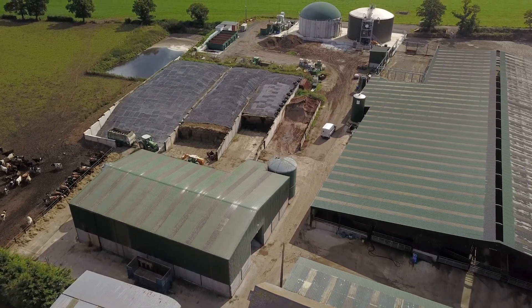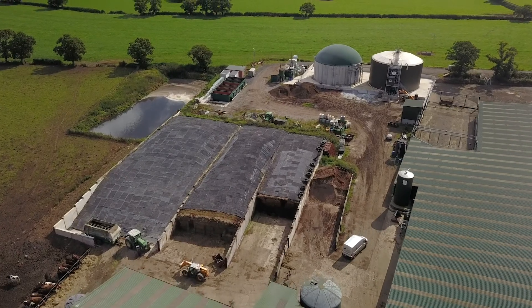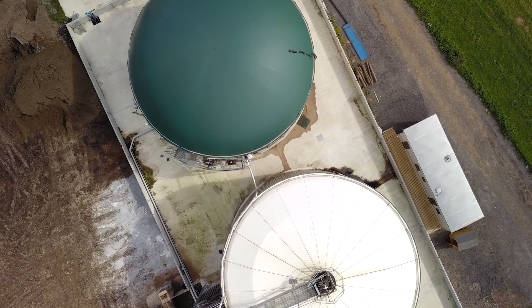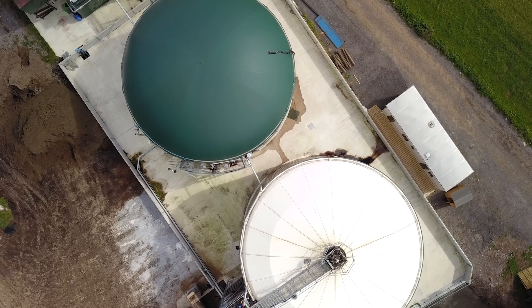Behind us, we've got what we call an anaerobic digester, which is a bit of a mouthful, but basically we're converting methane gas into electricity. What happens is behind us we've got two tanks. The green one on the left is the primary digester, so that tank is heated. We're heating all the slurry and all the muck — basically everything that goes into that tank is heated to 40 degrees. Then anything with a calorific value will be digested by the bacteria, and they will produce methane gas.